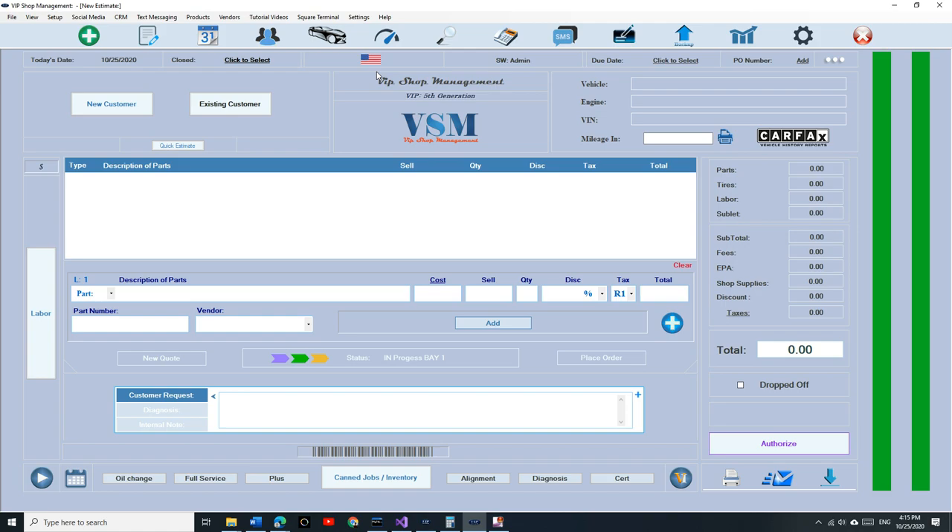Usually I create an update and release it right away — not this time, because this was not an update. This is beyond any update. This is made from shop owners to shop owners — not just from a guy. VIP Shop Management was created from a shop owner who is also a programmer, to other shop owners. That's a big deal. This will kick ShopMonkey, AllData, and Mitchell 1.